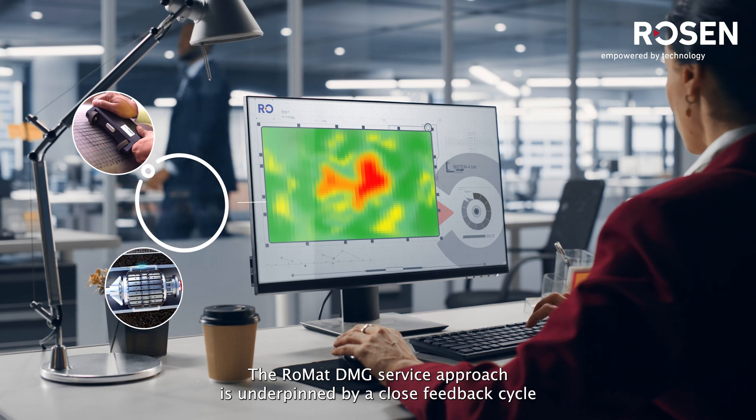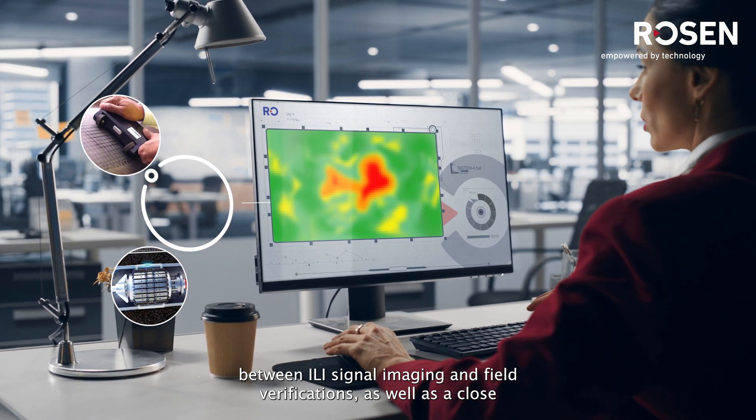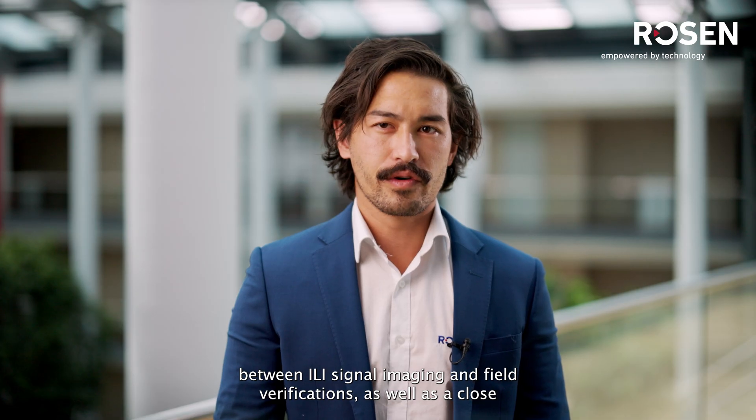The ROMAT DMG service approach is underpinned by a close feedback cycle between ILI signal imaging and field verifications, as well as a close collaboration between ILI vendor, operator, and NDT vendor.